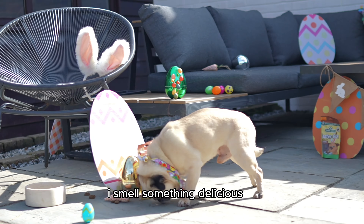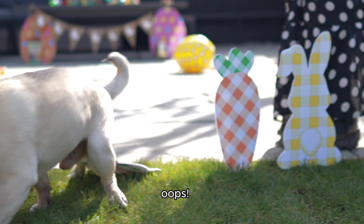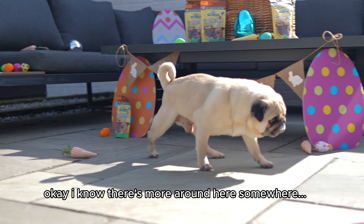I smell something delicious. Nom nom nom, eggcellent. Easter Puggy coming through. Oops. Okay, I know there's more around here somewhere.